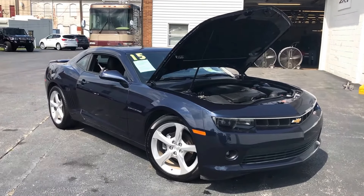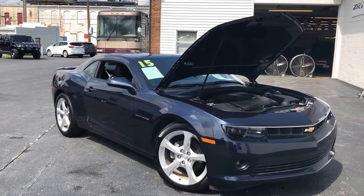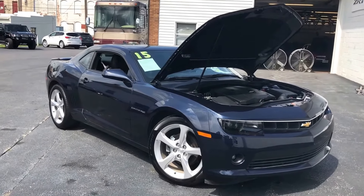Hey guys, Gabe Schlegel here at Columbia Buick Cadillac Chevrolet. Here to take you on a quick video of a 2015 Chevy Camaro RS package.